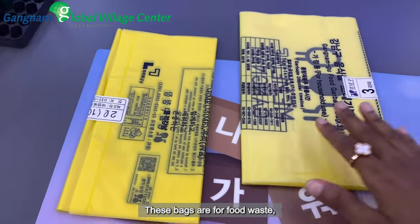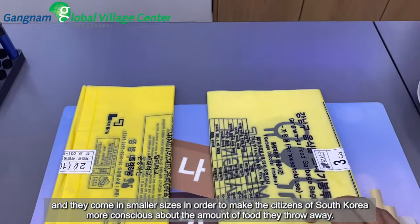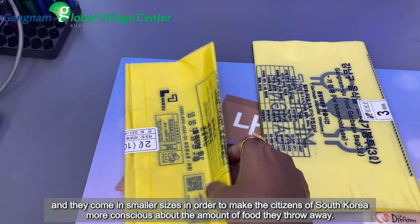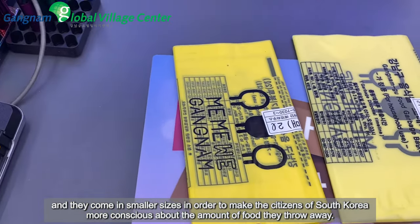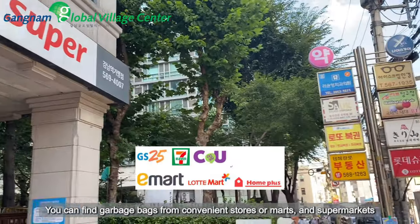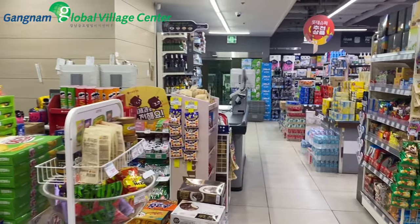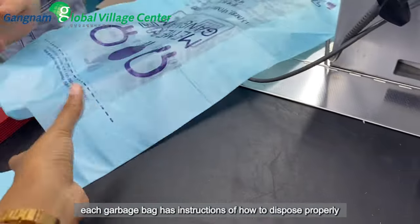These bags are for food waste, and they come in smaller sizes in order to make the citizens of South Korea more conscious about the amount of food they throw away. You can find garbage bags from convenience stores, marts, and supermarkets.